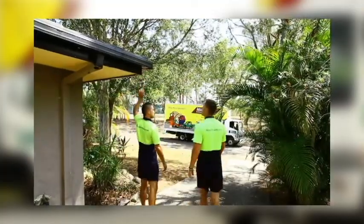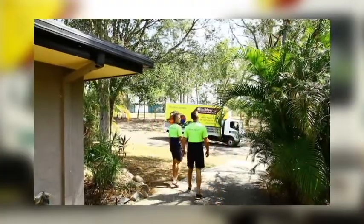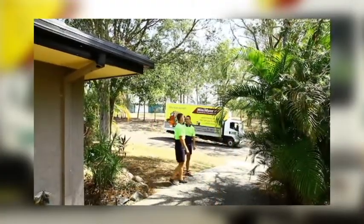Make sure all bushes and trees are trimmed, so the removalist can move easily and faster while avoiding damage to the furniture.